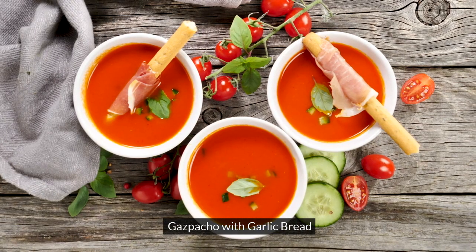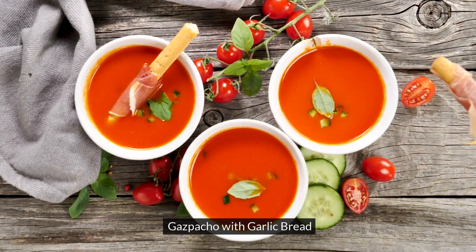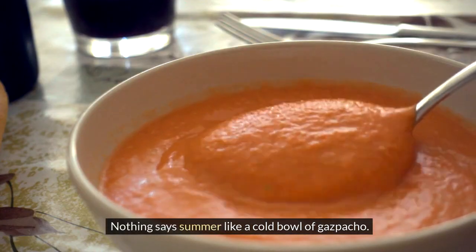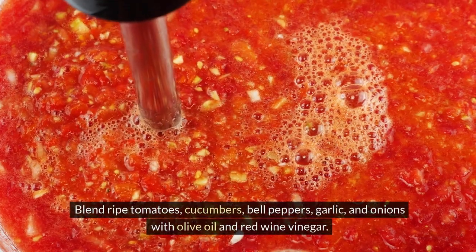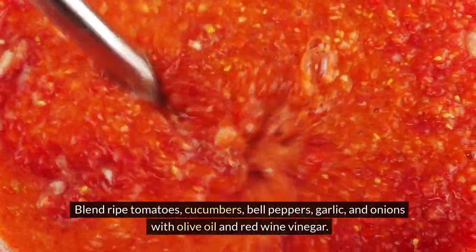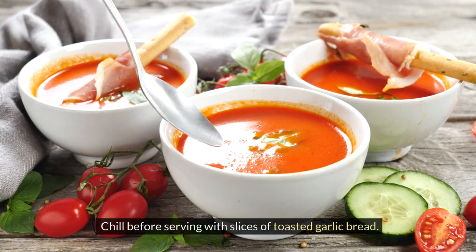7. Gazpacho with Garlic Bread. Blend ripe tomatoes, bell peppers, garlic, and onions with olive oil and red wine vinegar. Chill before serving with slices of toasted garlic bread.